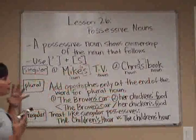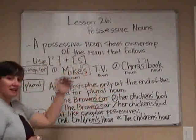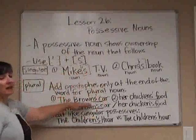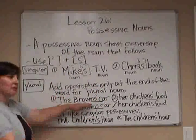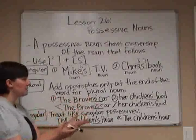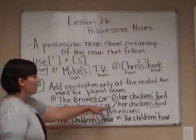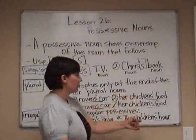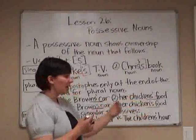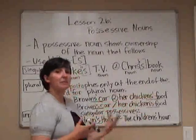For plural possessives, you add the apostrophe at the end of the word if it already has an S on it. For example, the Browns' car — we're talking about the family, referring to them in the plural, so they already have the S. We don't need to add another S; we put the apostrophe after that S. Similarly, her chickens' food — we're talking about many chickens, so we put the apostrophe at the end to show it's plural.